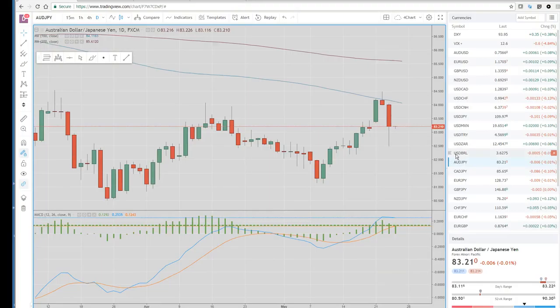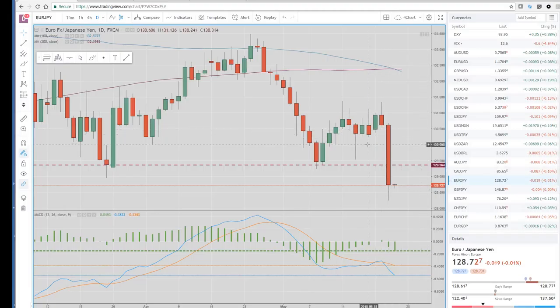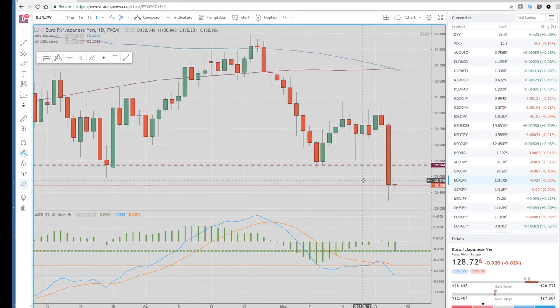You can look at all these yen crosses. Aussie Yen ended up closing kind of midway through the range. Cad Yen the same, Sterling Yen the same. Euro Yen was one we were looking at yesterday — the 129.35 to 129.25 support zone. That was a very clean break. We got all the way down to 128.25, then had a bounce in New York and settled lower. This is a bearish close — we closed below these old lows and even below the 128.95 level. So I'm still looking to sell yen crosses.